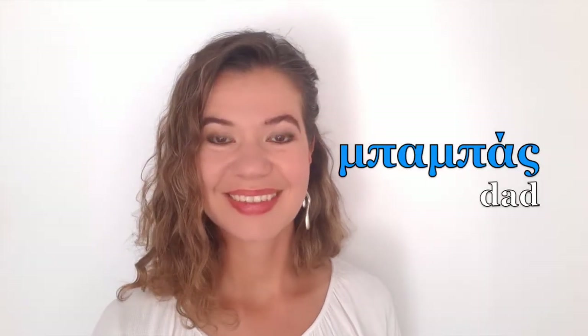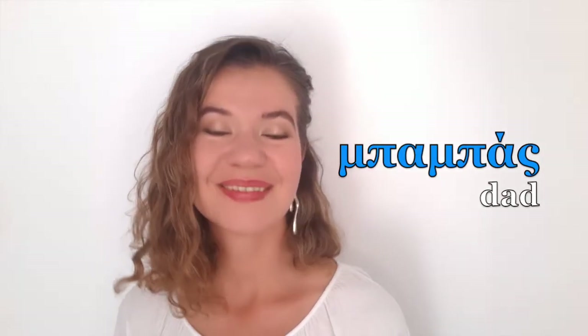This one — 'babas.' Exactly! 'Babas' — father or dad. Next one: 'bar.' Exactly, 'bar.' And this one's also easy: 'club.' 'Club.' Perfect!